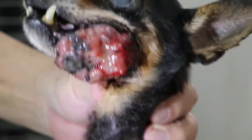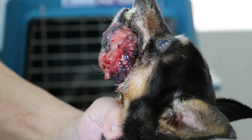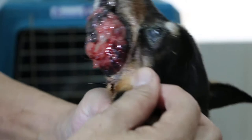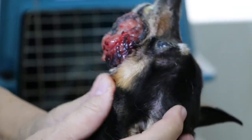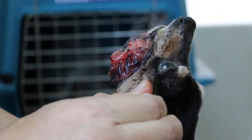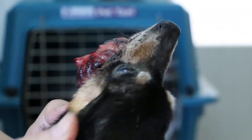So what do you want to do now? Any operation or anything? We're going to cut the growth. This is probably a cancerous one and it's growing very fast.